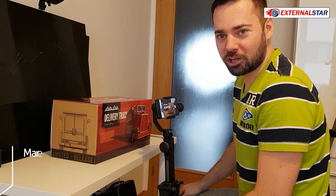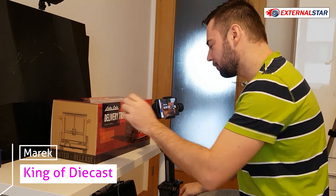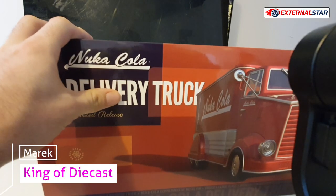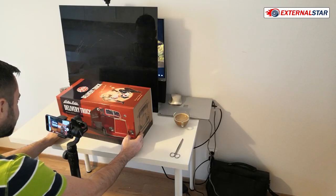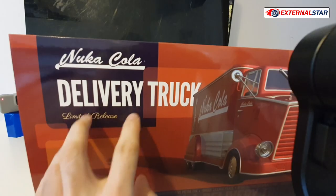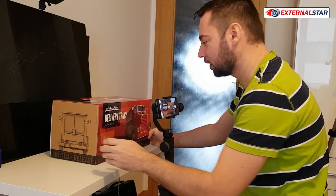Hello, welcome to External Star channel. My name is Marek, and today I will be unboxing and then reviewing this model 1 to 18 scale. It's called Delivery Truck Limited Release — it's actually a 3,000 pieces limited edition.